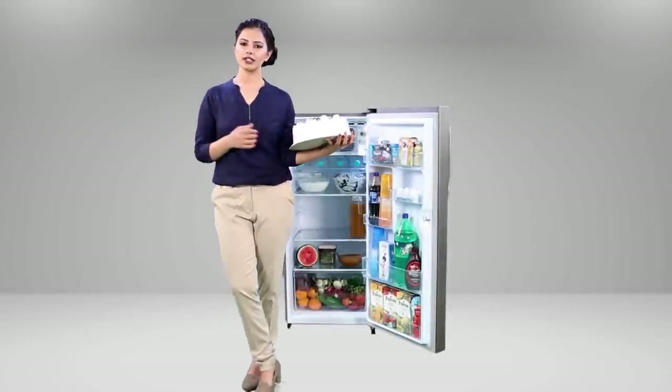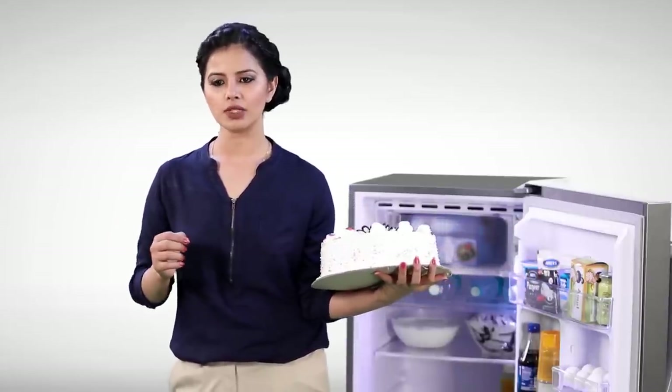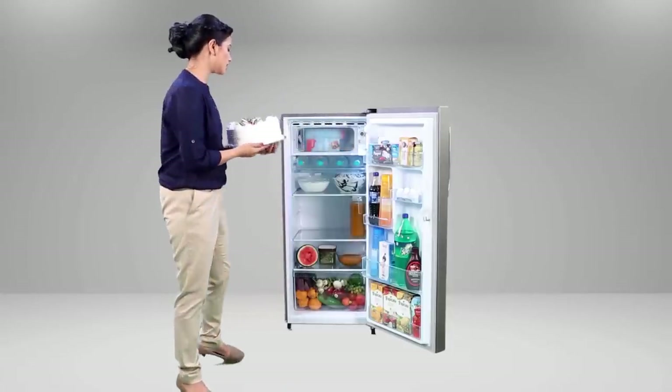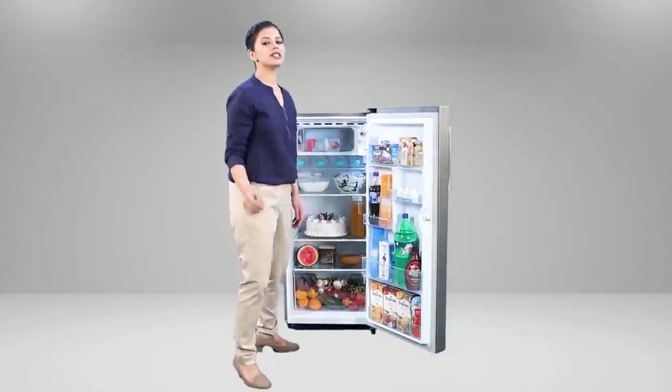When you see other refrigerators in the market, it is nearly impossible to store bigger food items like a 2 kg cake or a jar. But in this refrigerator, you can store bigger food items like a 2 kg cake and a jar with a slight adjustment of the shelves.